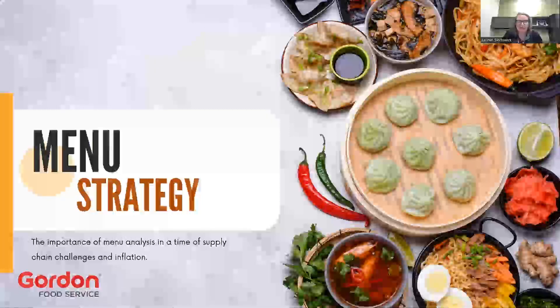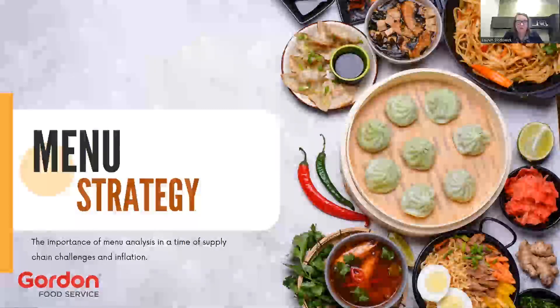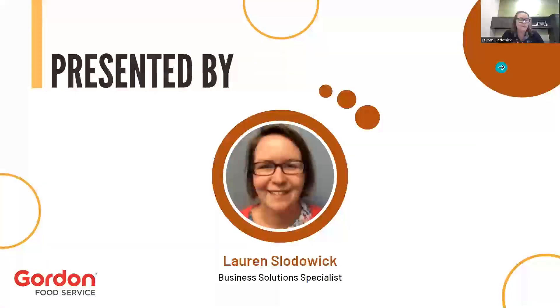All right. Well, thanks, Hope, and good morning, everyone, and thanks for allowing me to present today. I'm very excited to be able to share with you some information regarding the importance of menus, specifically strategies behind how your menu is set up and priced in order to make them most profitable. So like Hope said, my name is Lauren Slodwick.